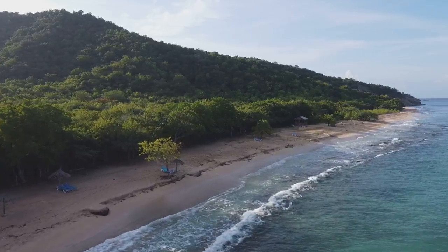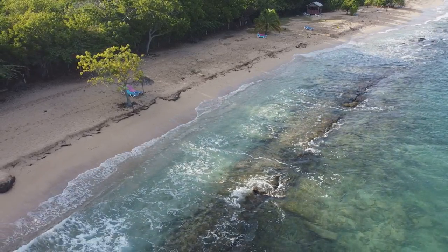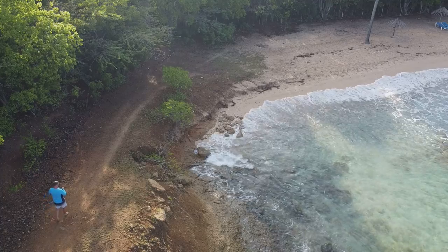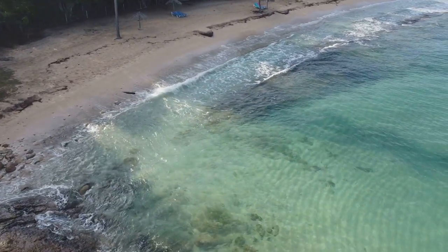It is quite rocky for the first bit under the water, but there are a few places to get in if you want to avoid the rocks completely. I marked the best spot to enter just around the corner, based on what I saw from the drone shots I took.